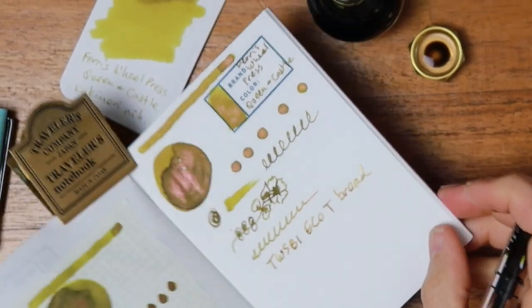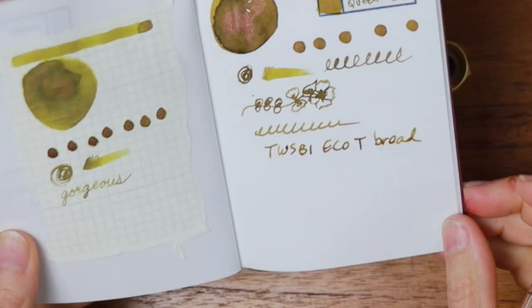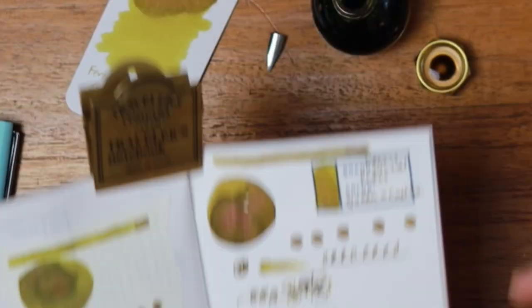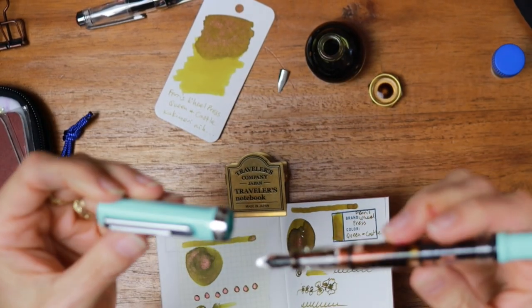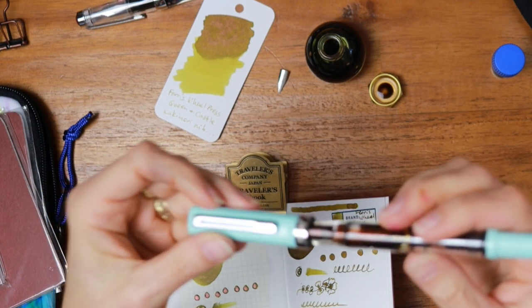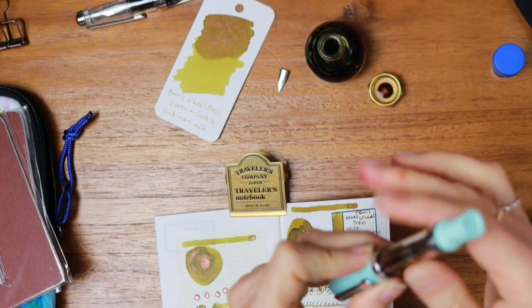That is exactly what I had hoped for — it is pouring out of this nib. It is a wonderful pen for shimmer inks. I'm going to cap it and hope that I get some of those bubbles worked out of that fill.